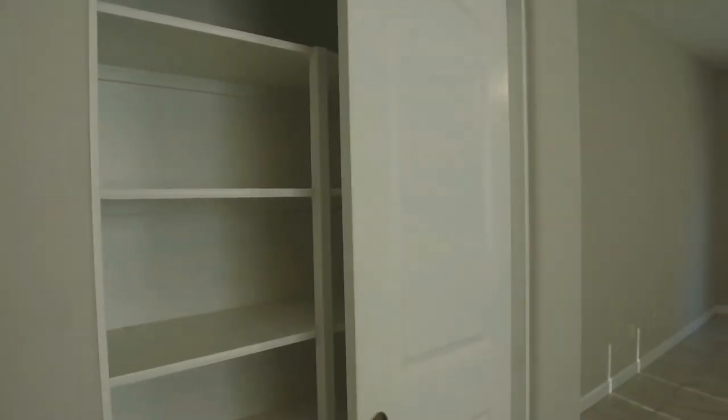The bedrooms are over on this side and before I forget — there's a pantry here and there's also another closet as well. So there's a lot of storage space in this home.